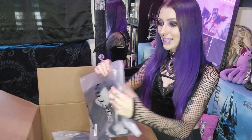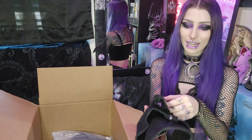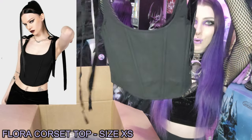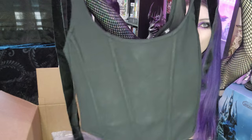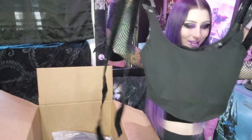Next item — this is the top that I picked out. It's so cute. This is like a little kind of corset top and it has these velvet ribbons that you can tie up. It's so cute. Oh my gosh, I love it. There's a zipper in the back too. I'm so excited to try this on.